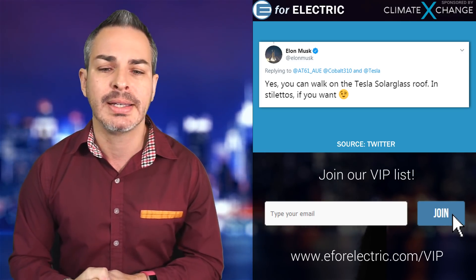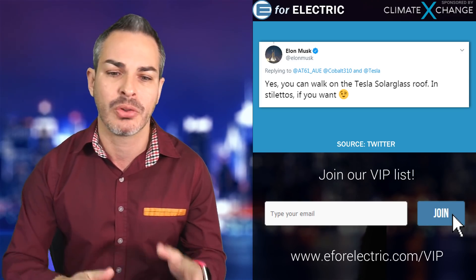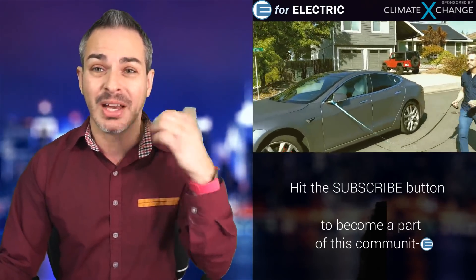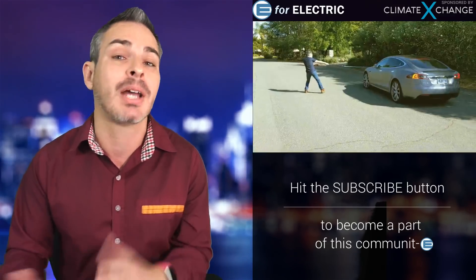Elon even tweeted out saying you can walk on the Tesla Solar Glass Roof in stilettos. Here at EV4Electric, I take Elon's tweets very seriously. Last time he said that smart summon was going to be out, you could walk it like a dog — so that's what we did. And one of the smart summon videos we did, Elon ended up retweeting. So I don't know which one of us will look better in stilettos, but we're definitely doing that test.